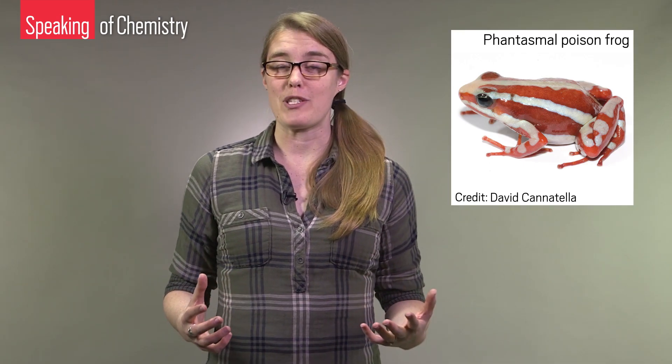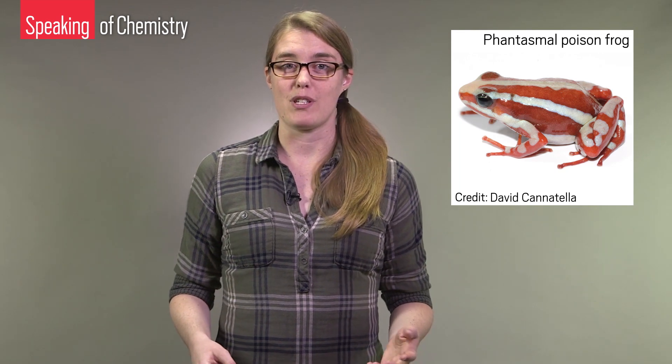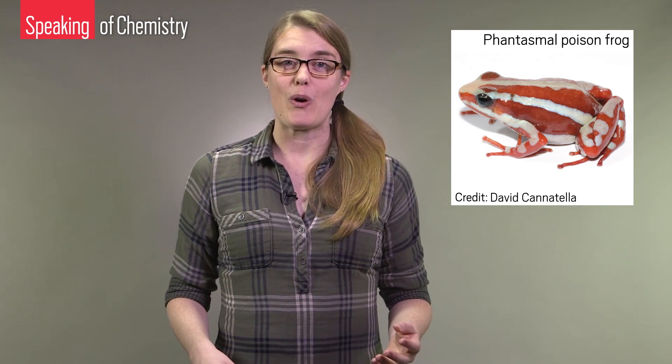Their bright colors are a warning to predators. To learn more about these frogs and how they pull off using poison as protection, we spoke with evolutionary biologist Rebecca Tarvin and neurobiologist Cecilia Borghese. When the frogs are stressed or they feel threatened by a predator, they release these toxins on their skin, which actually exposes themselves to their own toxins.